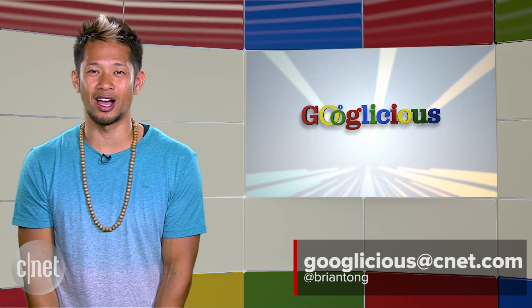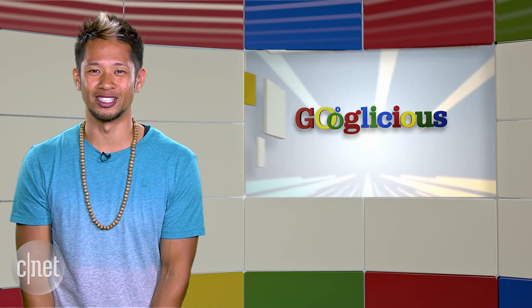Alright, that's going to do it for this week. You can email us at Googlelicious at CNET.com or tweet me at Brian Tong. Thanks so much for watching. We'll catch you all next time for some more of that Googlelicious.